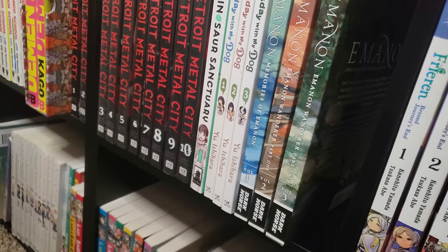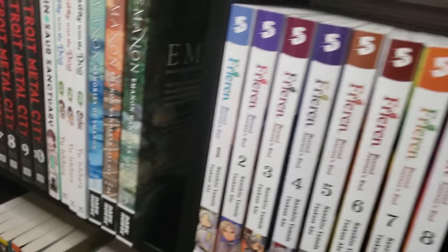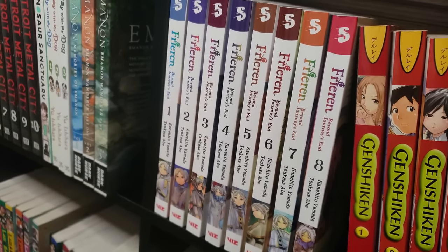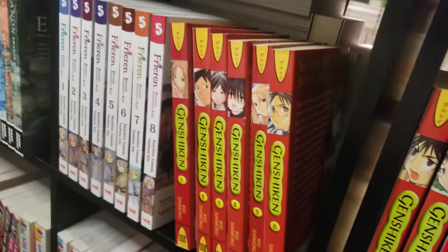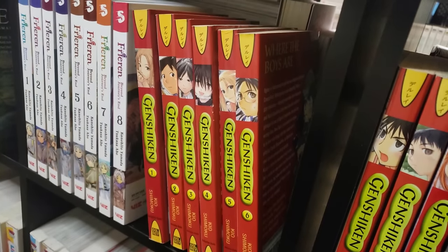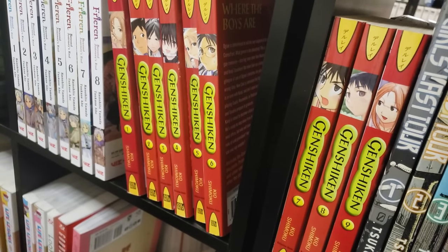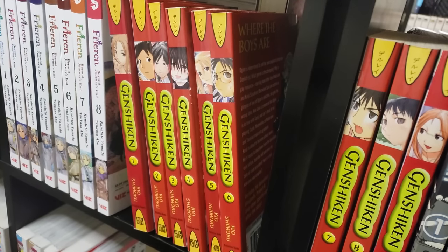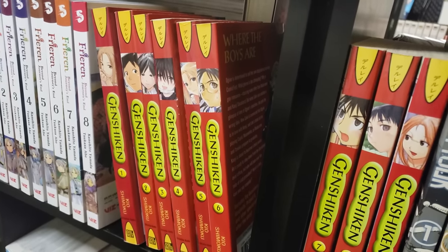Emanon, volumes 1 through 3 from Dark Horse — have not tried this series out yet. Free! Beyond the Journey Zen, volumes 1 through 8 on the shelf, 9 and 10 in the TBR stack — Free!, I don't need to say anything about it, I thoroughly enjoy it. Next up is Genshiken, the first season in the single volumes from Del Rey, volumes 1 to 9 complete. I don't know if I'm ever going to get the second season just because I heard that it kind of takes a turn for the worse, so I think I'll just stick with the first season.